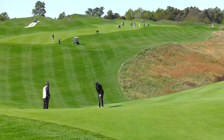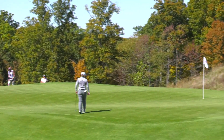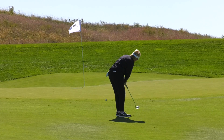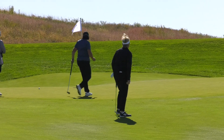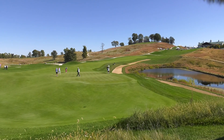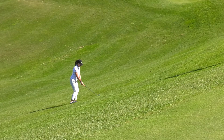A major part of the challenge is the green complexes that make putting so difficult at the Dye course. I think one of the biggest challenges is the visual cues that you get from some of these long sight lines. Some people think that the green may break one way and they don't trust what they're actually looking at. Another thing is that there's a lot of subtle movement on most of the greens.